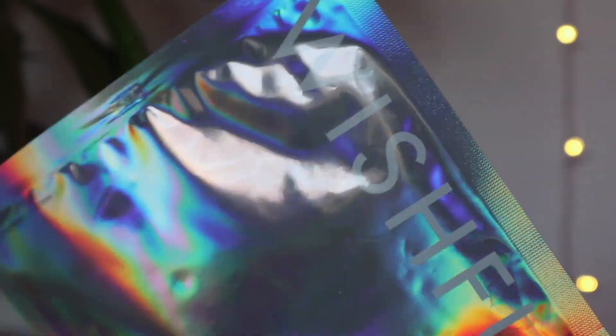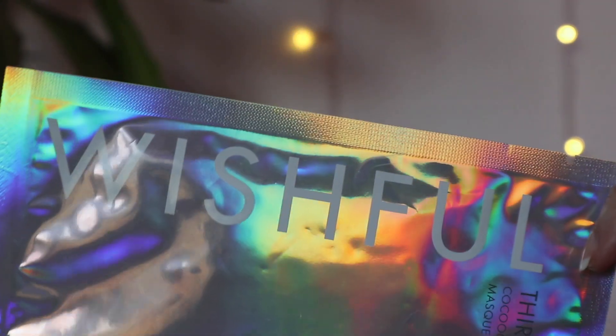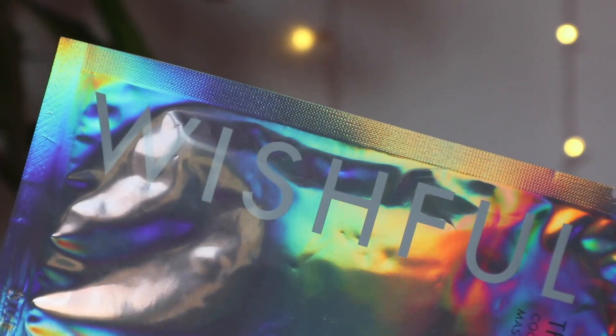Next up we have a sheet mask — this is a full size Thirst Trap Cocooning Mask from the brand Wishful, which is the Huda Beauty skincare brand. I cannot tell you how excited I am — this has been on my wishlist for a long time. This is worth £8 and you can pick it up in Boots. It's packed with the founder of Huda Beauty's favourite skincare ingredients including rose and aloe vera. This sheet mask will leave your skin feeling soothed, supple, and hydrated — simply apply to clean dry skin and leave for 20 minutes.